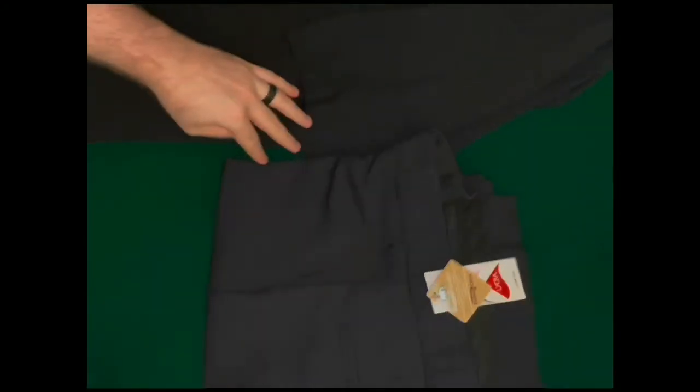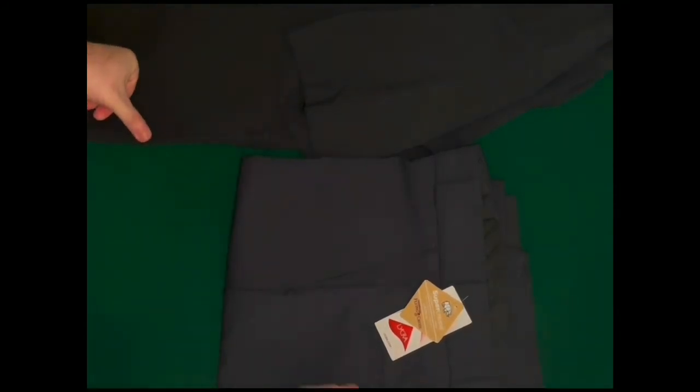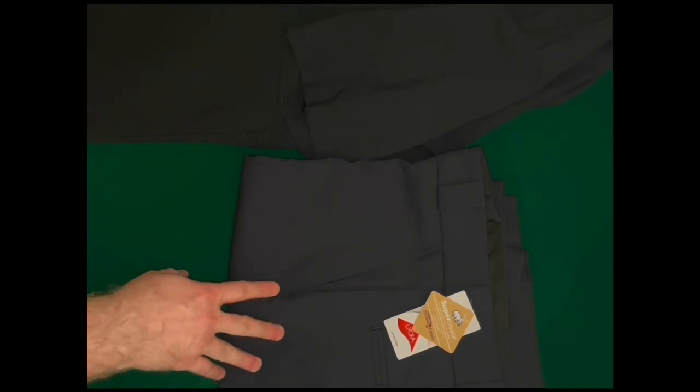There you go — that is the Deluxe Tactical short sleeve shirt and pants from Flying Cross. I still have the tags on these, so I can send them back to Flying Cross and get the ones that fit. Just be aware that if you order the pants, they might not have the freedom flex, they might also be weirdly sized, and you might end up sending them back.